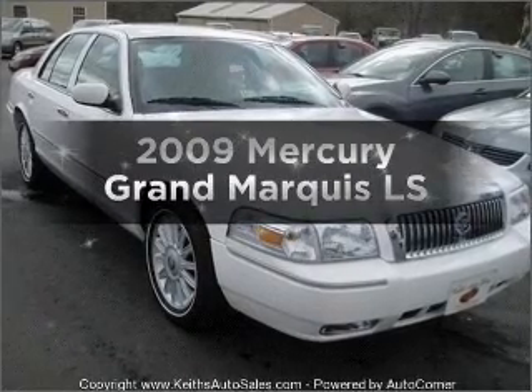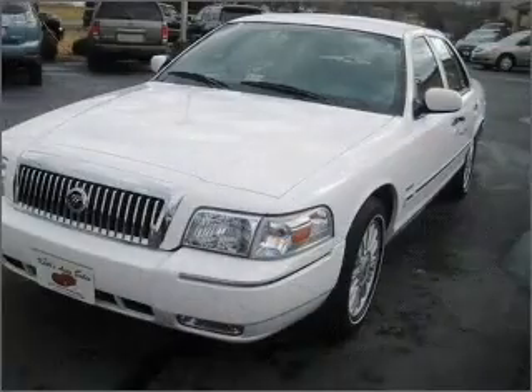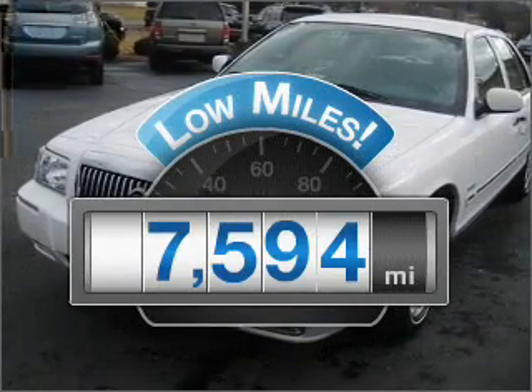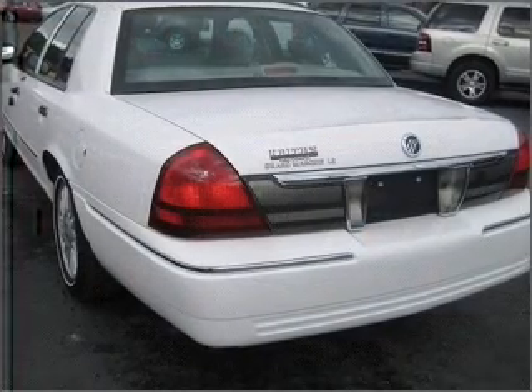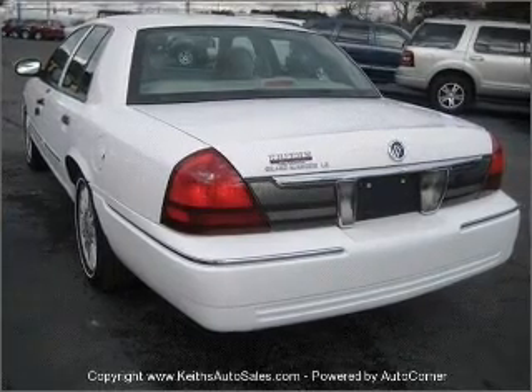Presenting the 2009 Mercury Grand Marquis. If you're looking for a first-rate auto, this one could be yours today. With low miles, this automobile will take you far and get you where you want to go. With a powerful 8-cylinder engine that responds smoothly to its automatic transmission, premium wheels give a more luxurious look.